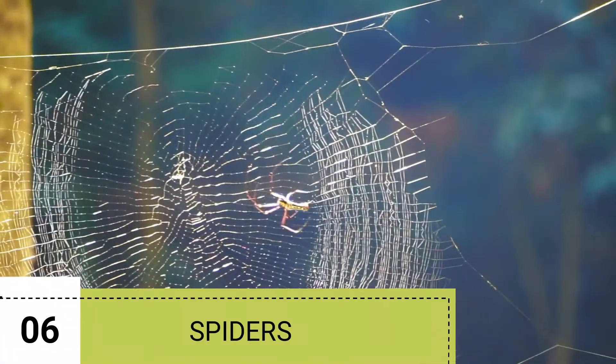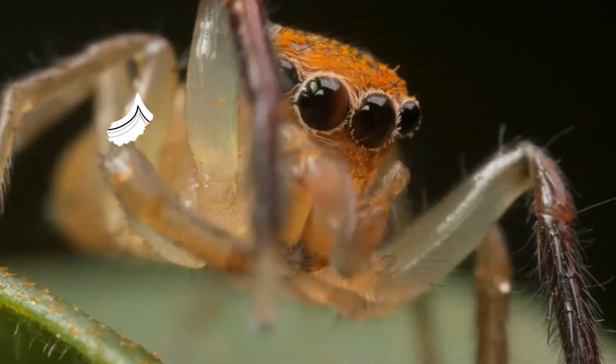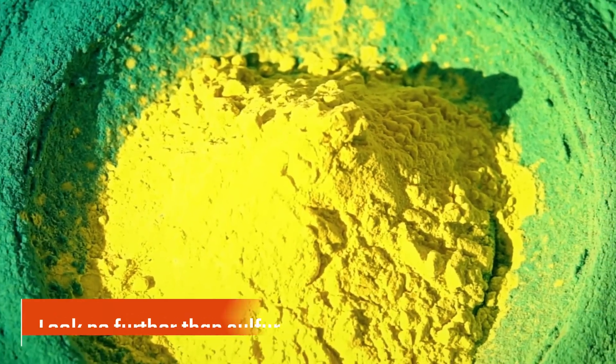6. Spiders. Spiders are eight-legged creatures that send shivers down many people's spines. These bugs have always been a source of fascination and fear. While they play a role in keeping insect populations under control, their presence can be unsettling for many homeowners.